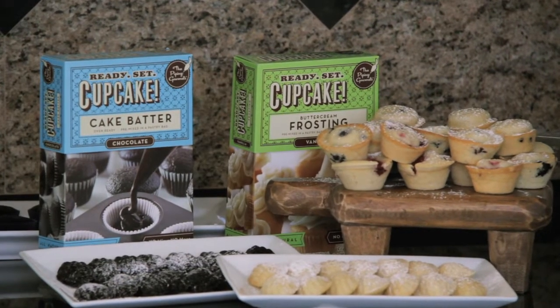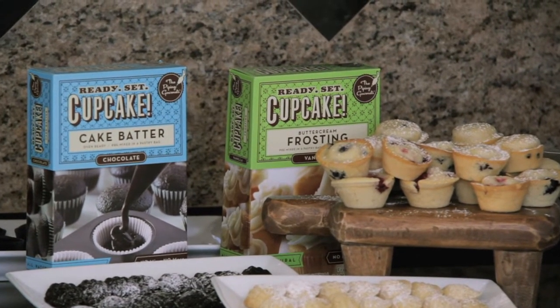Hi, I'm Leslie Kaplan. I'm Carolyn Shulovitz. And we are the Piping Gourmets. We've created a line of all-natural frozen desserts. Our first out is Ready, Set, Cupcake — a line of all-natural frozen cake batters and buttercream frostings.